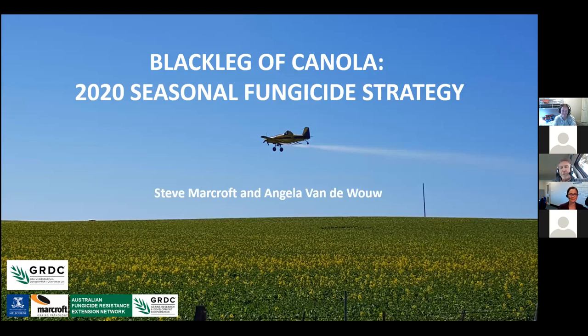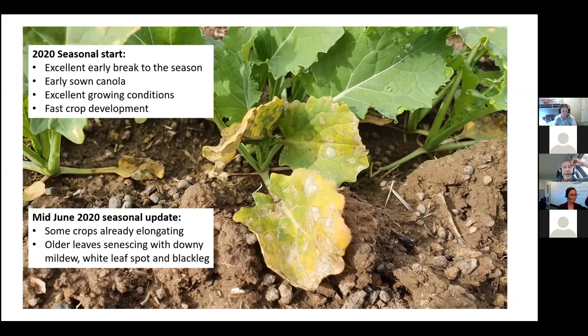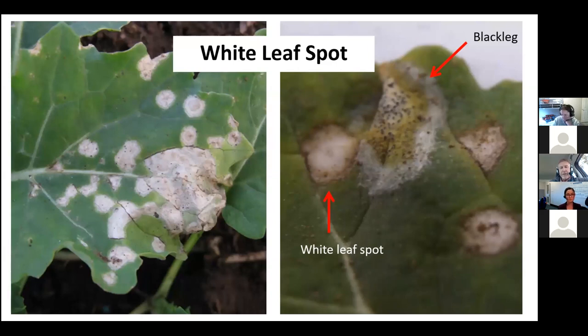I'm going to talk about what's happening this year with blackleg and fungicide strategies. In 2020, for most growers in southern and eastern Australia, it's been an excellent start — crops got in early, really good rains in April, warm soils, and crops grew very strongly. We got through that vulnerable seedling stage quite quickly. It really wasn't until early to mid-June that we started seeing blackleg turn up.